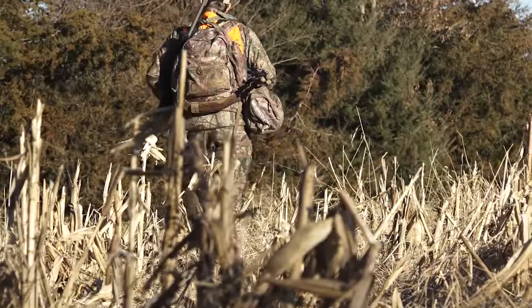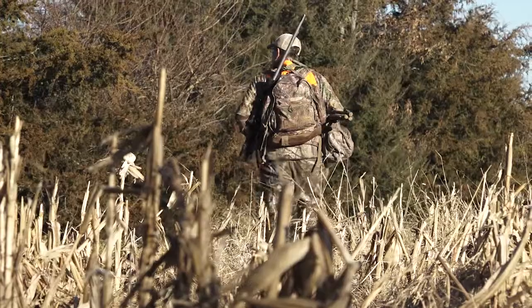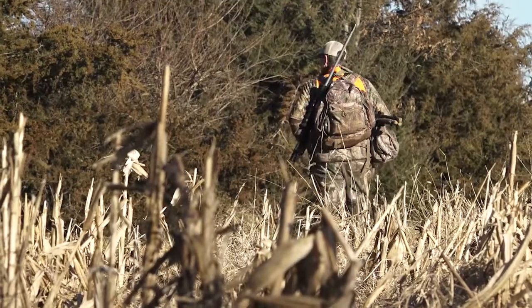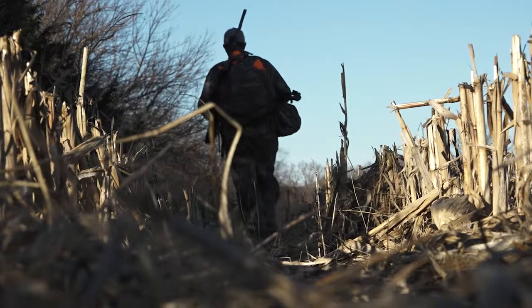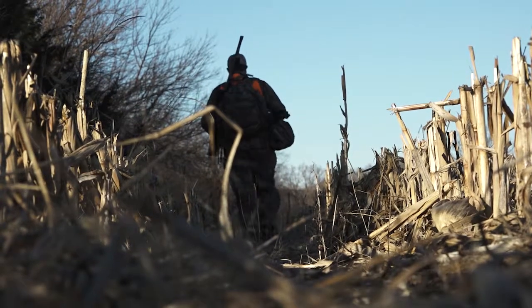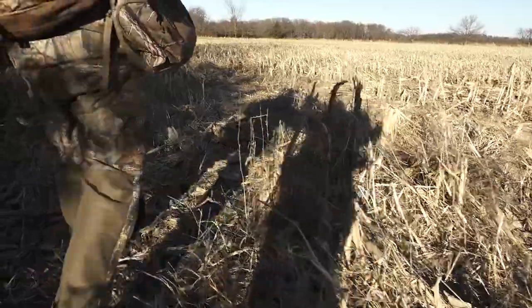Going back to the cabin — I hunted there last week with a bow and saw about 10 antlerless deer, just didn't get any within range. Tonight, if they come out in that field, they're definitely going to be within range. We're going to have some fun. It's a cool afternoon, about 35 degrees, with a good west wind blowing about 15 miles an hour. Just a nice evening to get out and try to put a couple does on the ground.